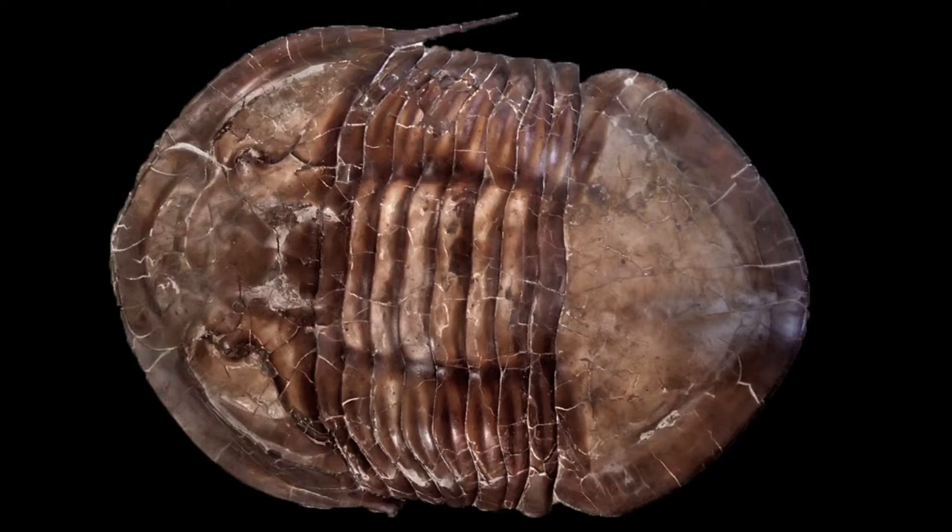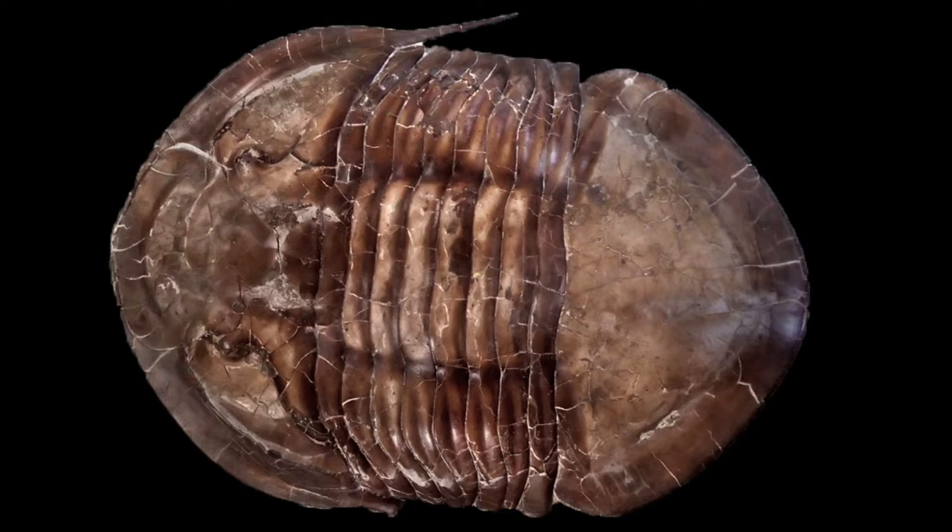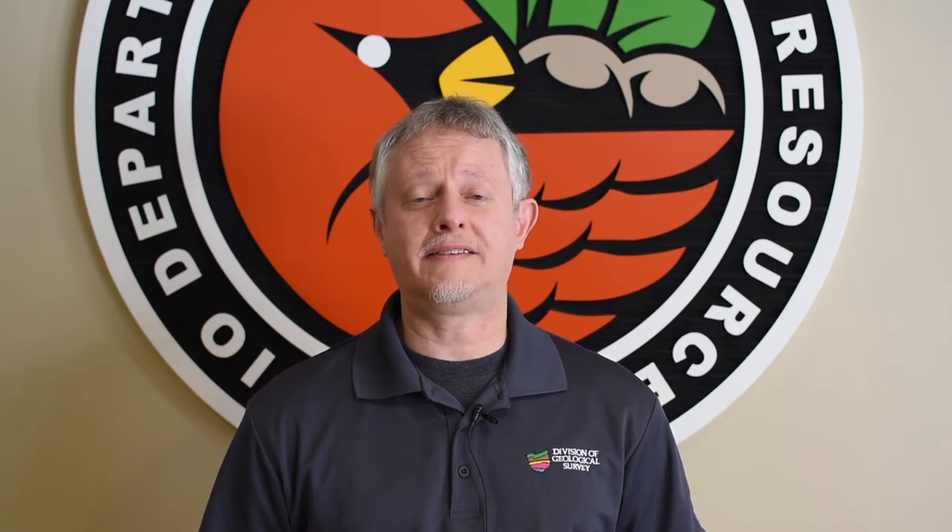Only fully grown Isoteles were big. Juveniles started quite small. In order to grow, trilobites, like insects, had to molt their hard shells or exoskeletons. Partial trilobite fossils are often molted exoskeletons rather than dead trilobites. This complete specimen is rolled up, like a roly-poly. Trilobites rolled up to protect their vulnerable undersides.